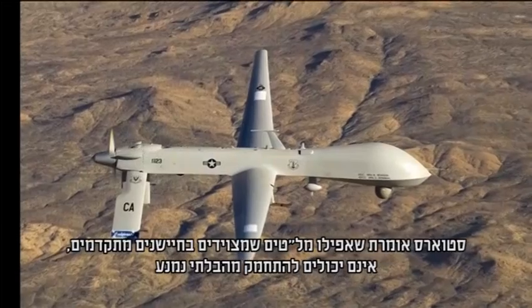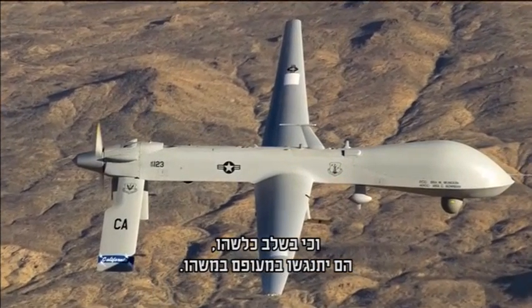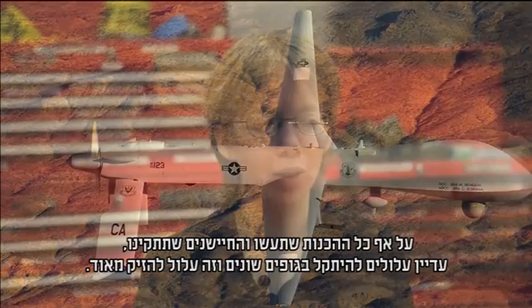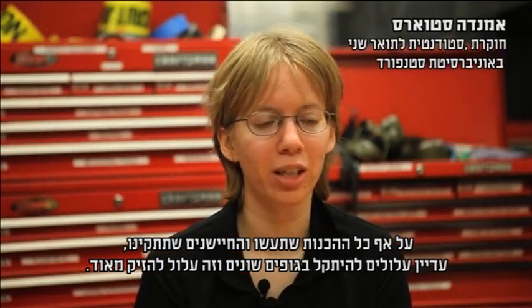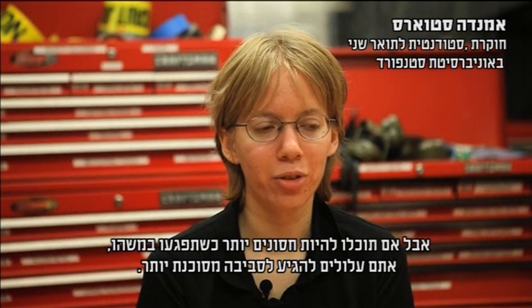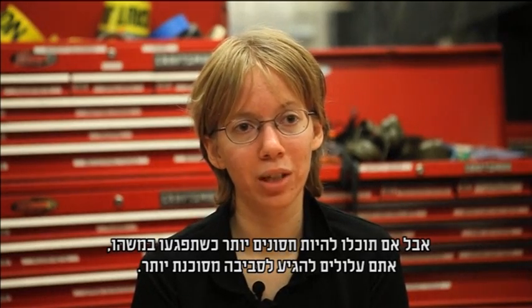Stowers says that even drones equipped with advanced sensors can't avoid the inevitable. At some point, they'll fly into something. As much pre-processing and sensors as you can do, you might still occasionally hit things, and this can be quite detrimental. So if you can be robust to hitting something, you can potentially go into a more risky environment.